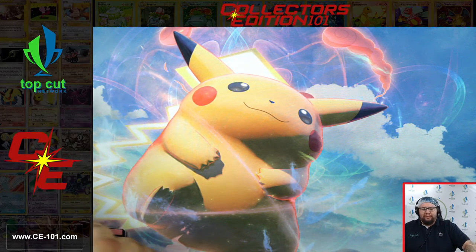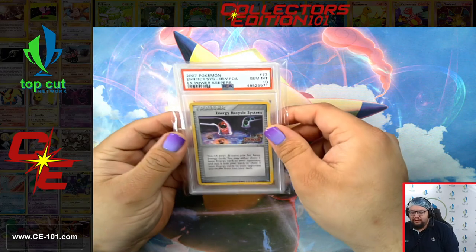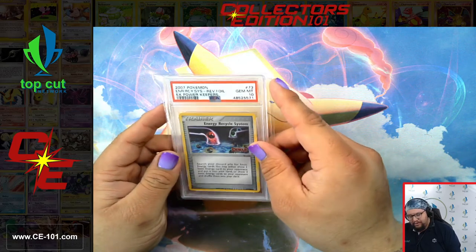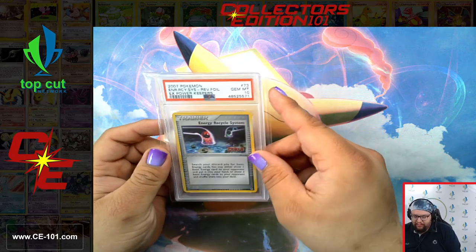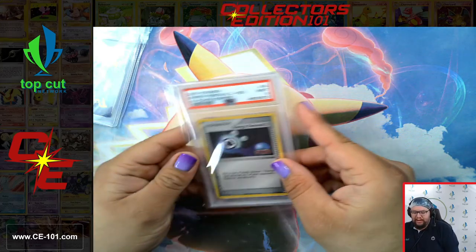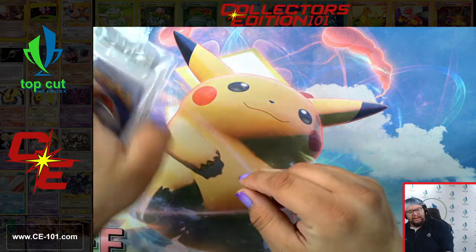Let's start with our first stack today. We're going to be going through some trainers first. So first one, we got a Gem Mint Energy Recycle System — beautiful 10. Next up, Energy Removal 2 from Power Keepers, a nine on that one.